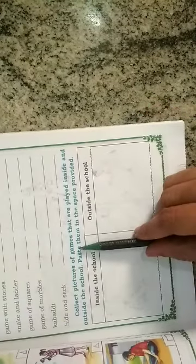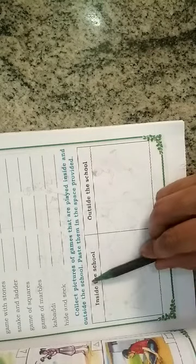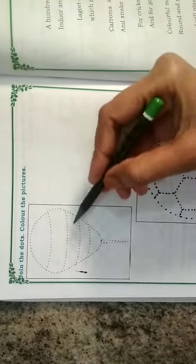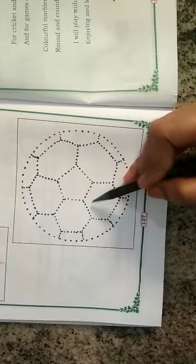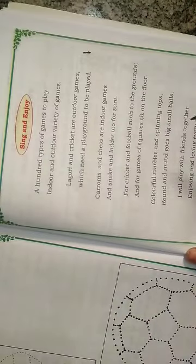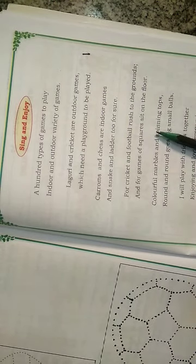Next, it is homework for you children. Collect pictures of games that are played inside and outside the school and paste them in the space provided. Also join the dots and color the pictures — here they have given a top, join the dots and color it, and color the ball. Here they have given one song — sing and enjoy it. Thank you.